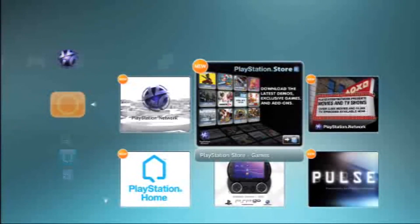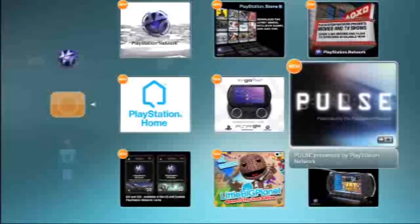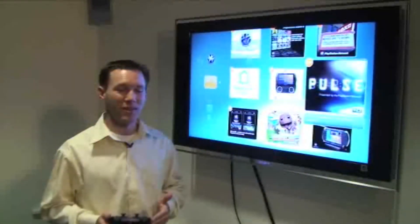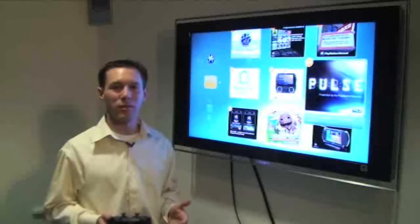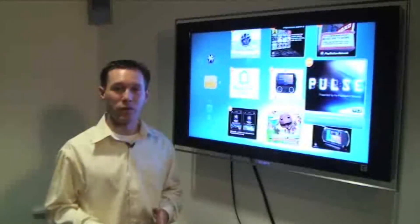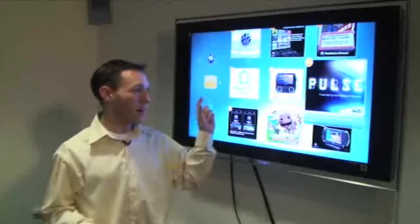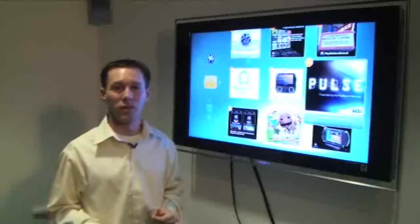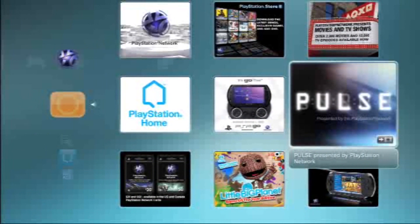Another thing we can do is link to videos. I'm going to go over to Pulse and click on that, and it'll immediately start playing Pulse. Another great feature of the What's New section is to easily navigate to the last games you were playing. Once you start playing games on disc or games you've purchased through PlayStation Network, they'll be in the What's New section and you can click over to them and immediately launch into those games. So if you were playing a game last night and came back the next day, those games will be right here so you can jump right back into the action.